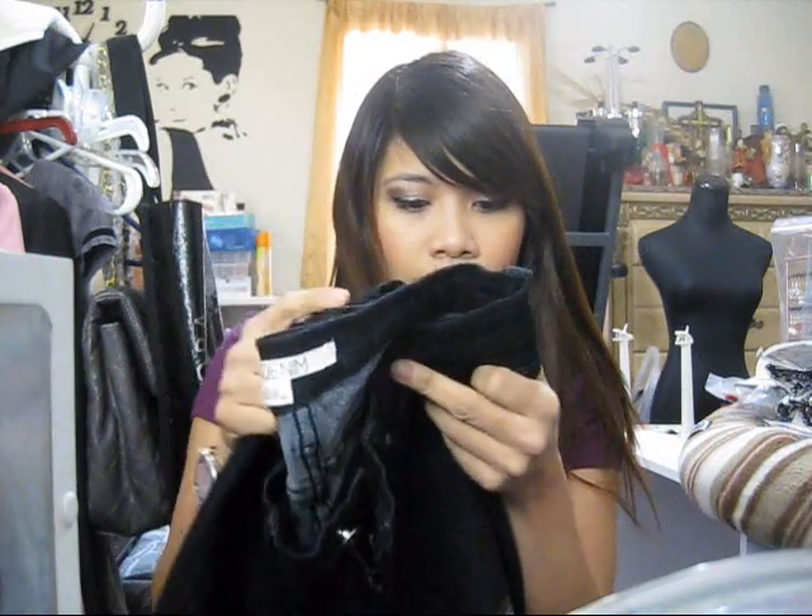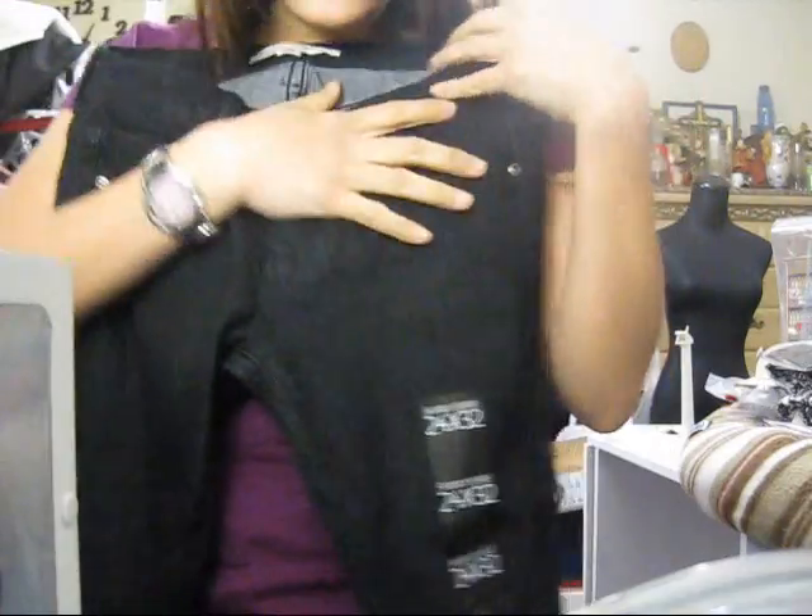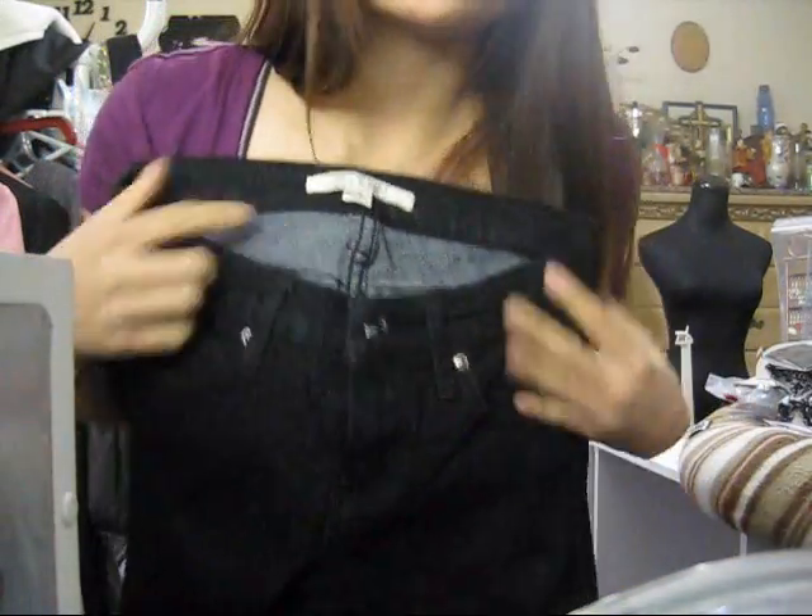This one is only $9.80 — it's black denim pants, size 24x32. Can't go wrong with it. I haven't been wearing my designer jeans since I lost weight and lost my butt, so I can't fit in them anymore. I need new jeans but I don't want to buy designer jeans — what if I gain weight again? So I went with Forever 21 jeans.